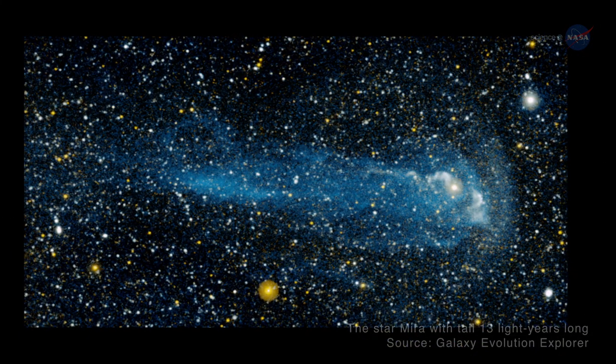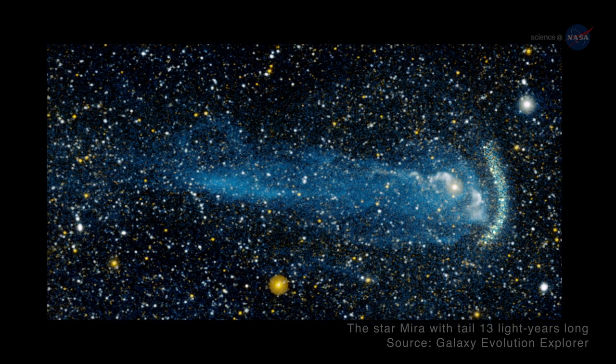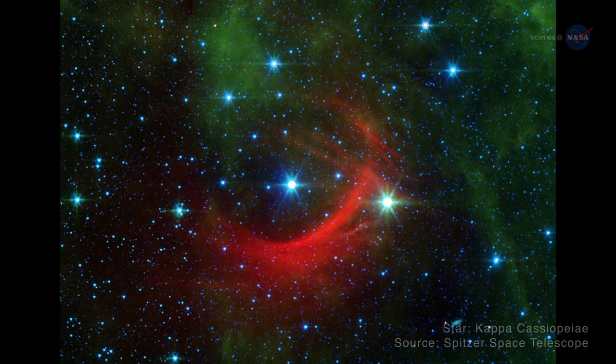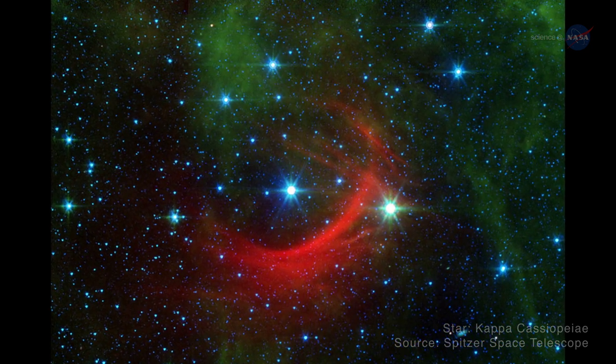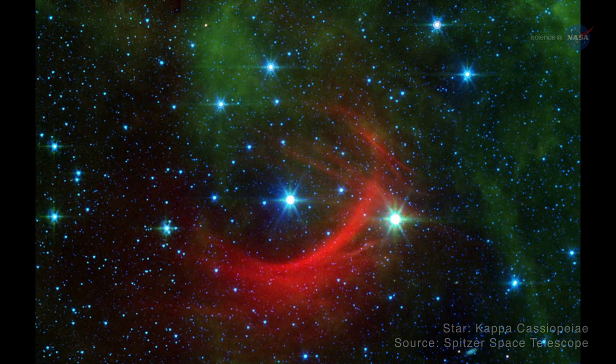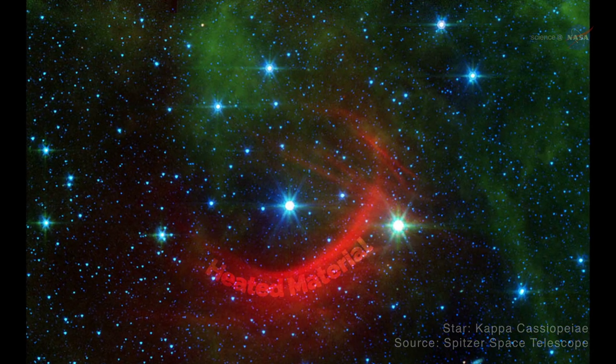The high-speed collisions of stars with the interstellar medium create impressive bow shocks. Hot supergiant star Kappa Cassiopeia creates a shock that can be seen by the infrared detectors on NASA's Spitzer Space Telescope. In this Spitzer image, the pileup of heated material around Kappa Cassiopeia is indicated in red.